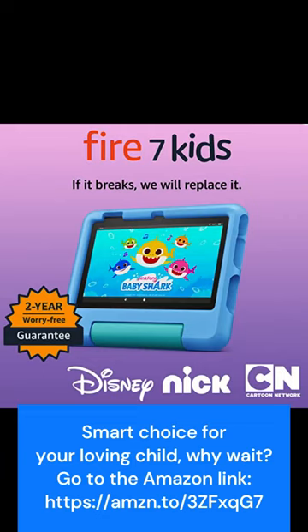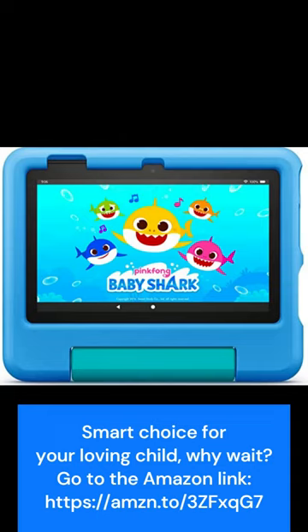This offer includes not only the tablet itself but also a one-year subscription to Amazon Kids+, a service that features thousands of ad-free books, games, videos, apps, and Alexa skills from top brands like Disney, Nickelodeon, and PBS Kids.